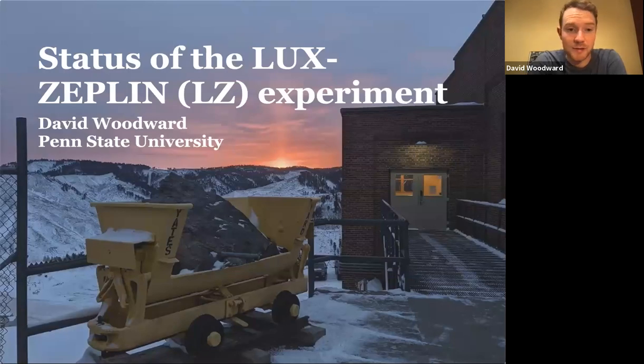Hello, my name is David. I'm a researcher at Penn State University and I'm going to talk today about the status of the LUX-ZEPLIN, or LZ, experiment.